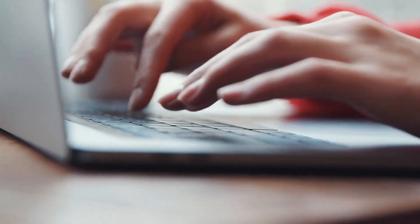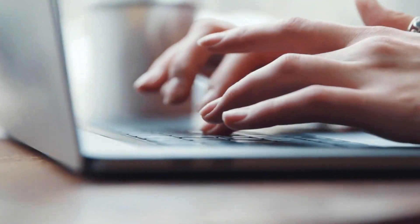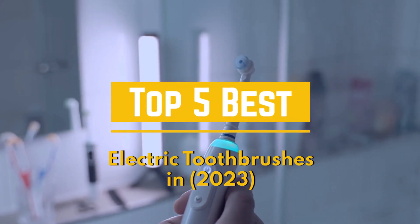Hello, welcome to Product Rundown, the channel where we do product reviews over multiple categories. Today, we will be covering the top 5 best electric toothbrushes in 2023.